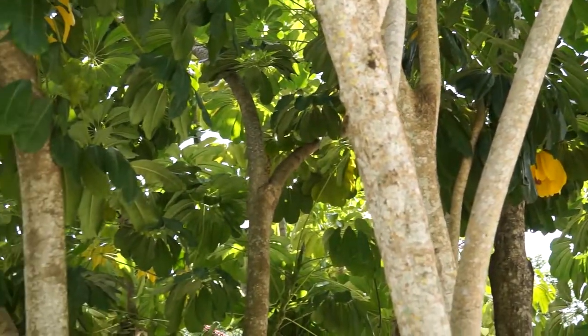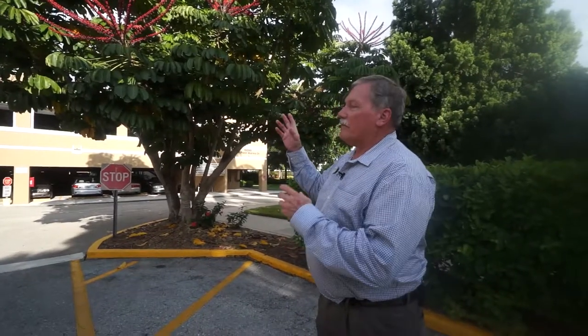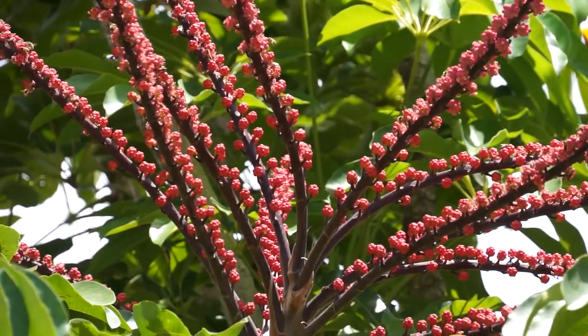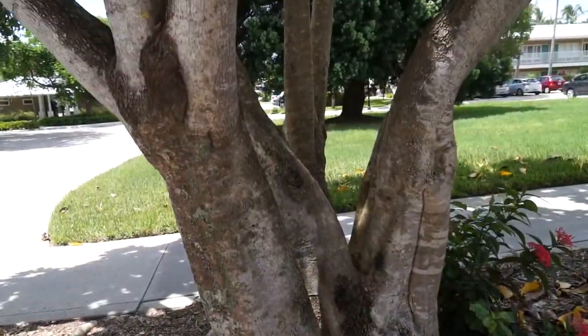It blooms best and lives best in full sunlight, which makes it a perfect tree for southwest Florida. The umbrella tree blooms every summer for specimens located in full sun. Shaded specimens won't bloom, and the bloom will last pretty long — about a two month period.